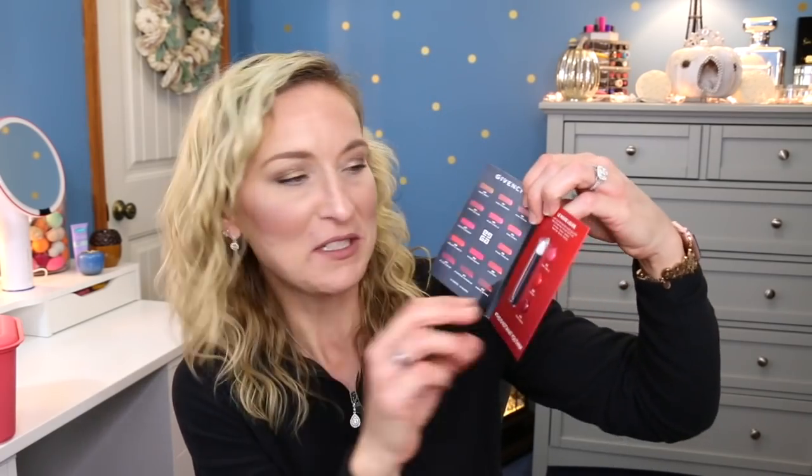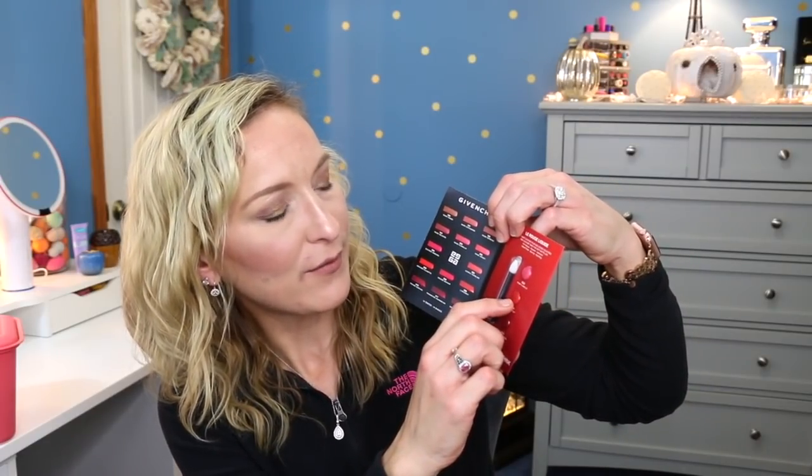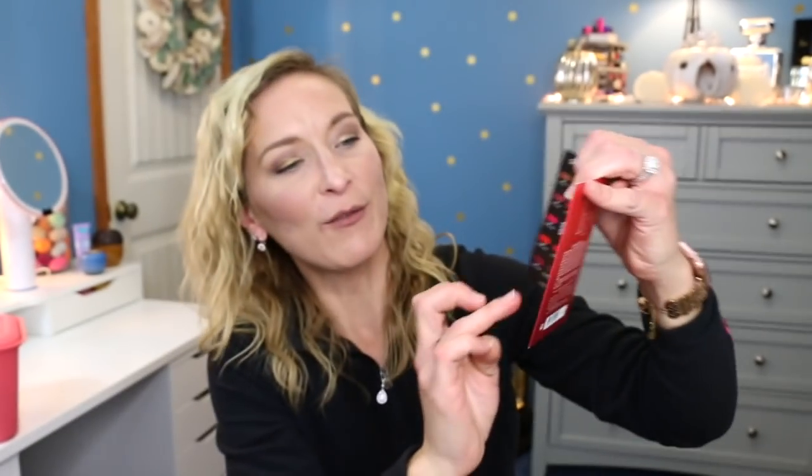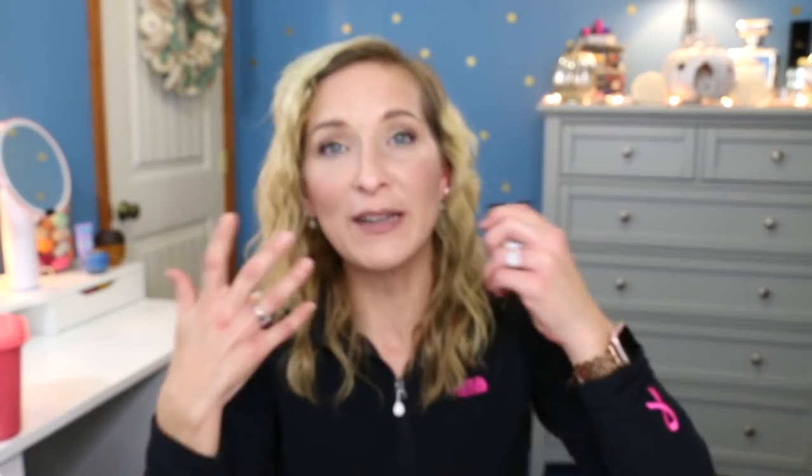Moving on to the makeup samples basket — pulling two. The first is from Givenchy — the Le Rouge Liquid. So we have three different lipsticks: 202 Rose Flannel, 309, and 410 Rouge Suede. I'm excited to try those — hopefully the red is nice because it looks like a really pretty blue-red, and those types help make your teeth look whiter. The next is the Smashbox Photo Finish Foundation Primer, the color correcting adjusting one. This one's supposed to help with redness, which is definitely going to come in handy this week because I have some breakouts going on.